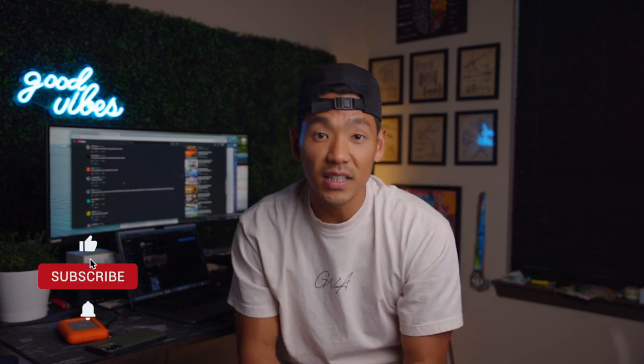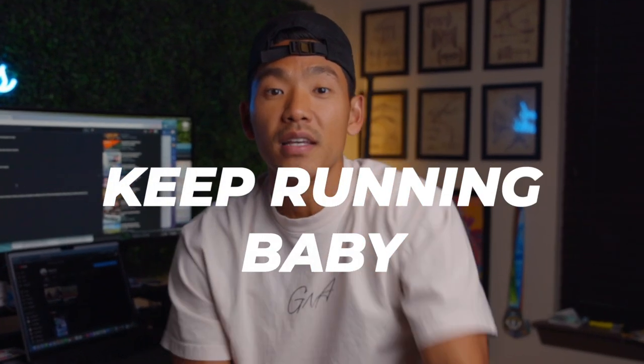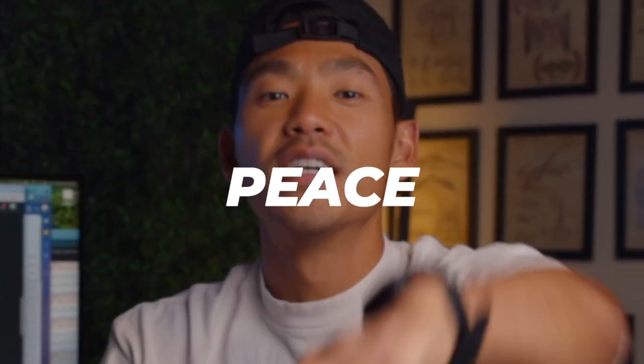If you haven't already, subscribe to the channel and hit the bell icon so you get notified when I push out a video just like this. Until next time — keep running, baby. Deuces. Peace. See ya.